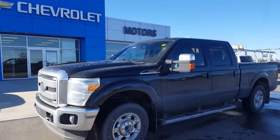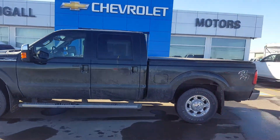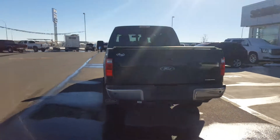Very good day from Scoogle Motors in Fort McLeod. Stock number 174404. We're looking at a 2012 Ford F250 Lariat Super Crew Cab 4WD.